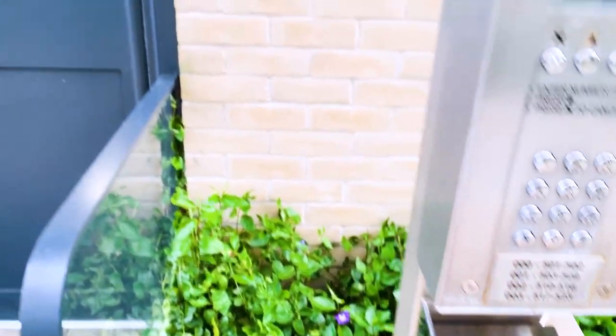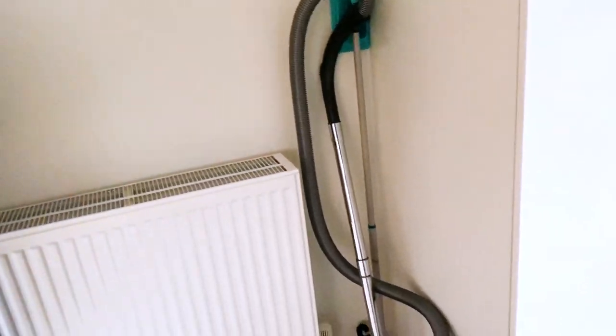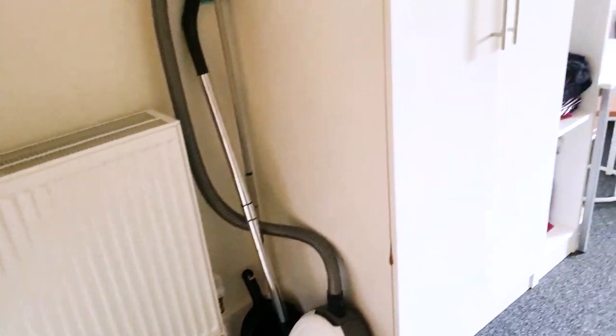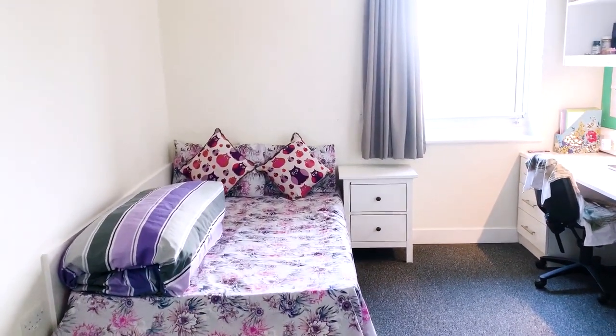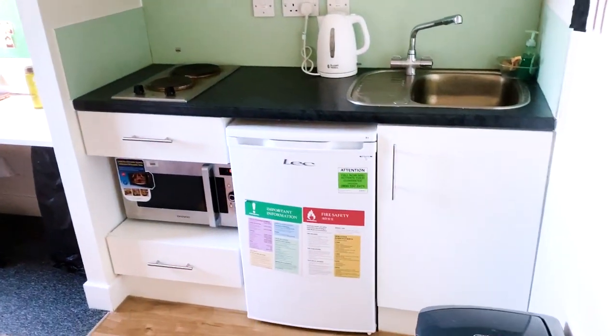Basically there are 23 studios and I'm living in one of them. This is my room. So you have the radiator, the vacuum, the brushes to clean the room. We have a large double bed that's comfy, and the kitchen is inside.